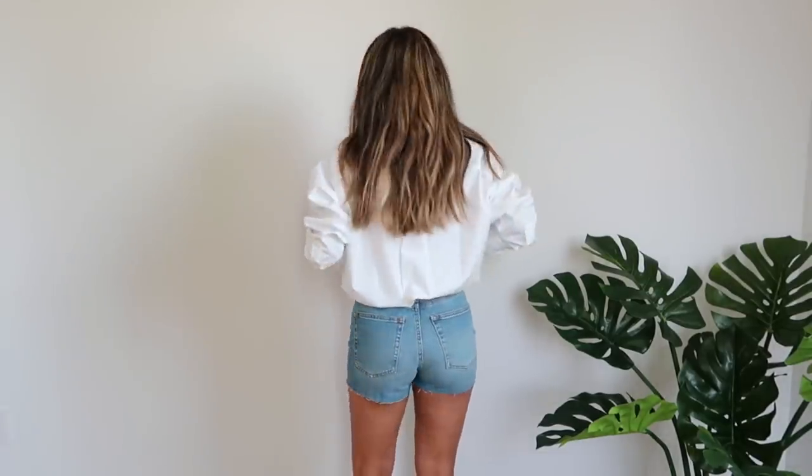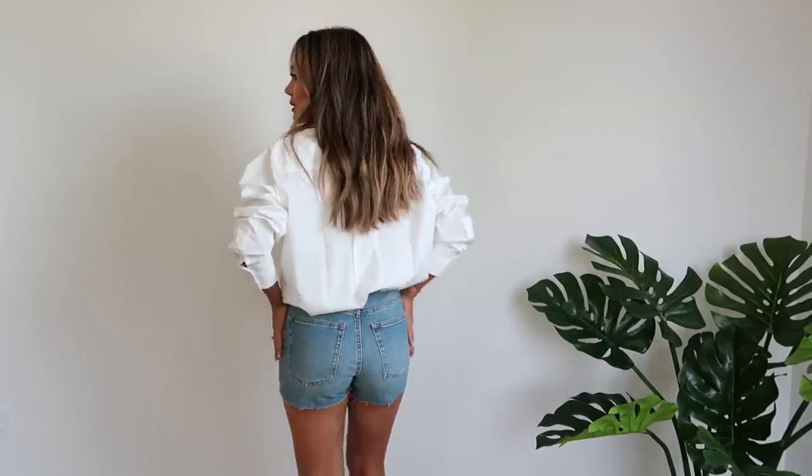Moving on to these denim shorts — they have stretch so you won't feel constricted. The wash is pretty perfect and goes with almost everything. I got a size 24. They have a raw hem which adds a little edge.